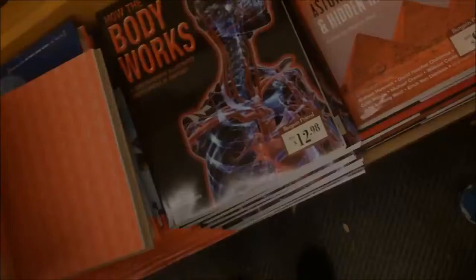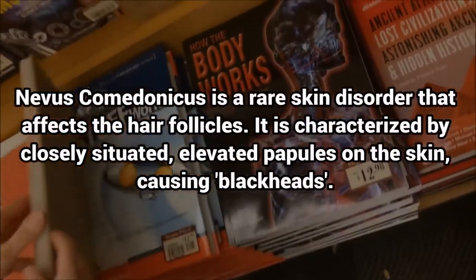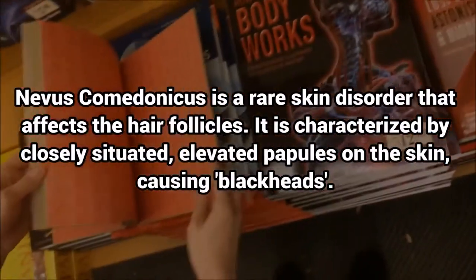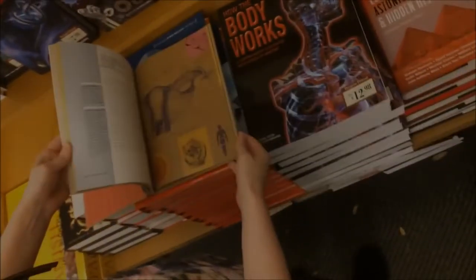Well, there's a condition where you may have hundreds if not thousands of these spreading across your body. It's almost like a birthmark, and it gets worse during puberty.